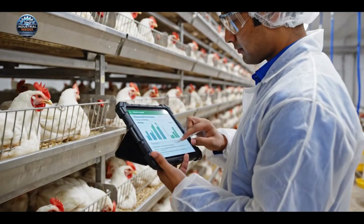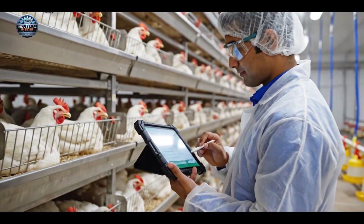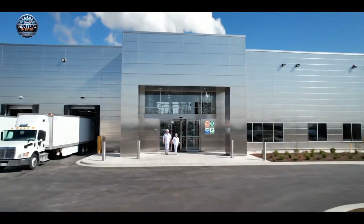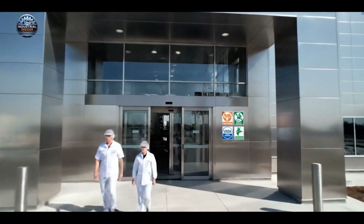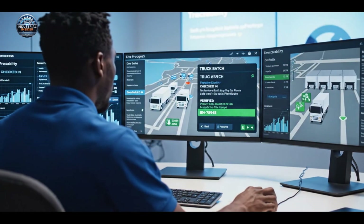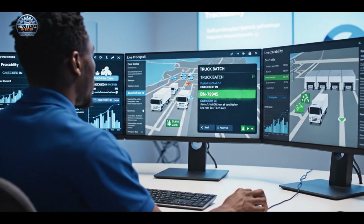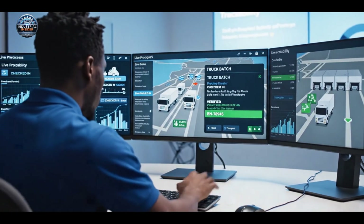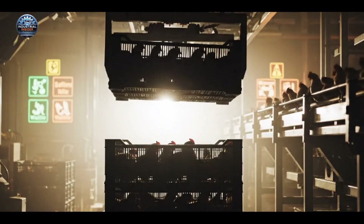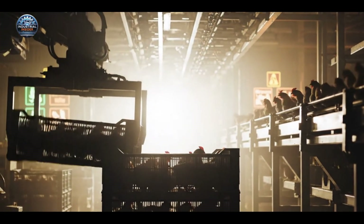Traceability is paramount. Using rugged tablets, we meticulously document the bird's journey from the farm to our plant. The automated system ensures a calm, regulated transfer, prioritizing humane handling as the birds move smoothly to the overhead line.